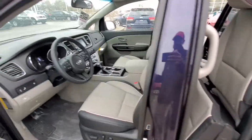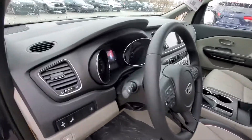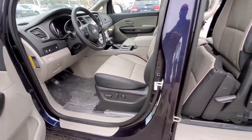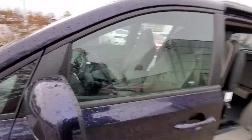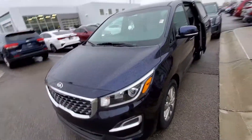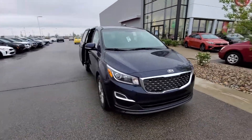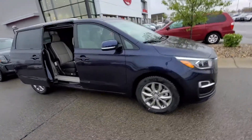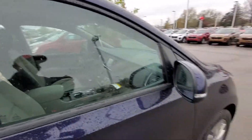You have blind spot detection, lane keep assist — sorry — heated seats, Apple CarPlay, Android Auto, power driver seat, and power side doors. No power liftgate though — you have to get the premium package for that.